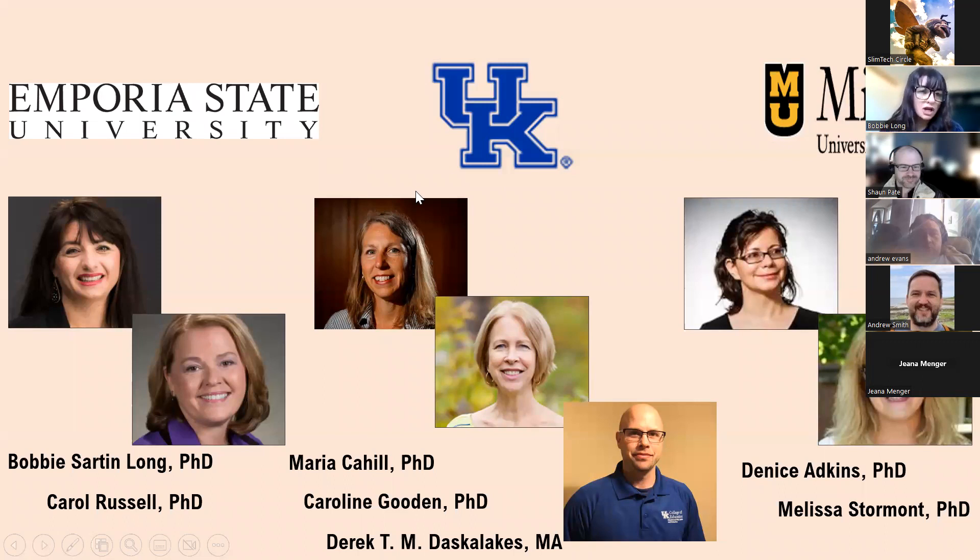This is the research team for the project. The leader is Maria Cahill, a library professor at the University of Kentucky, along with Carolyn Gooden, a special education professor, and research assistant Derek. Missouri's arm is led by Denise Atkins, a library professor, and Melissa Stormont, a special education professor. I'm leading the Kansas arm with Carol Russell, our special education professor at Emporia State University. At the end, I'll have contact information for all of them.